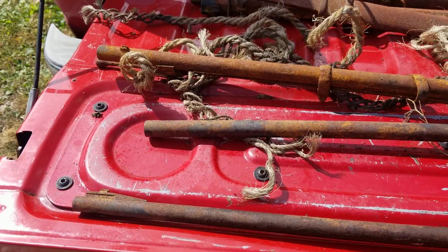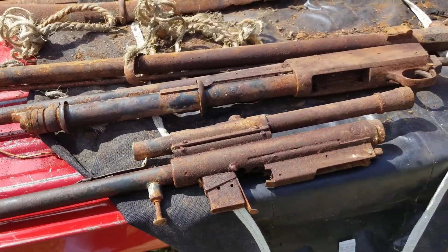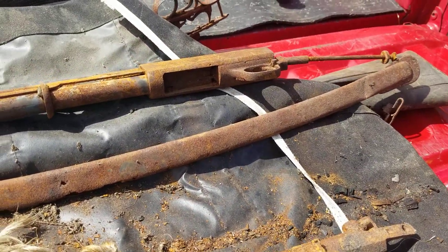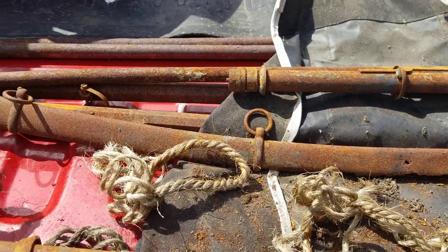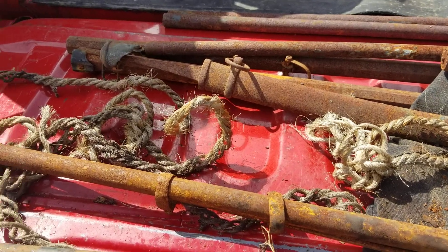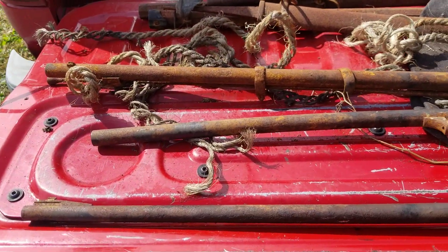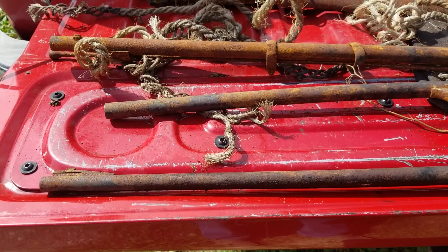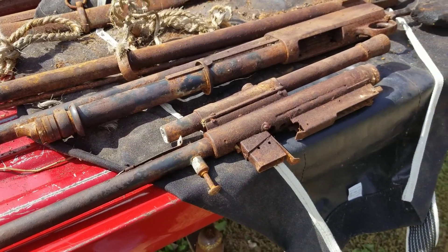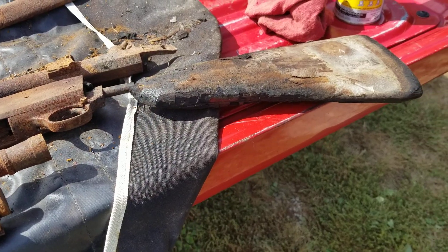Hey YouTube, New York Half-Ass Prepper here. I just got gifted a bunch of old stuff that was in a fire. As you know, I work at Bannerman Castle — it's my side job — and somebody, a member of the public, returned these. They came from Bannerman, and they were in the fire that they had out there in 1969.